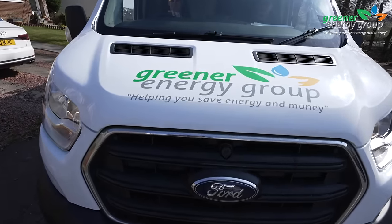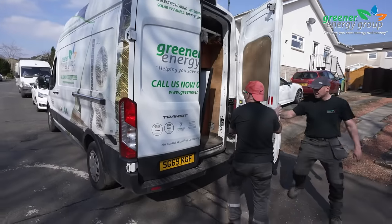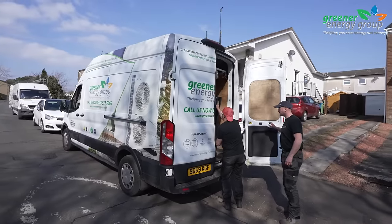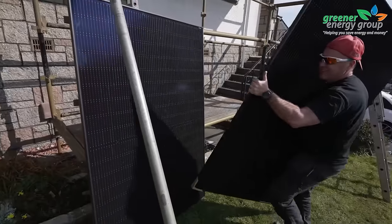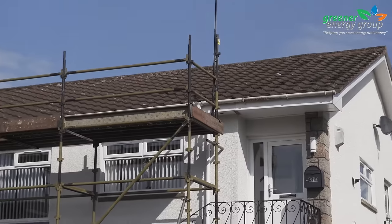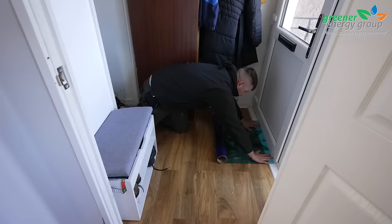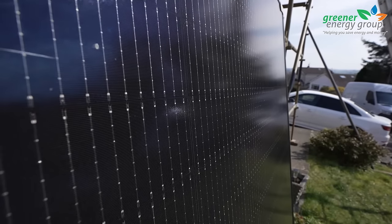Our solar panel installations are carried out by our 18th edition certified electricians and specialised roofing teams who work beyond current health and safety regulations to provide quality workmanship at every stage. When our team arrive at your home, they will take great care by protecting your property before they are ready to begin installing your solar system.